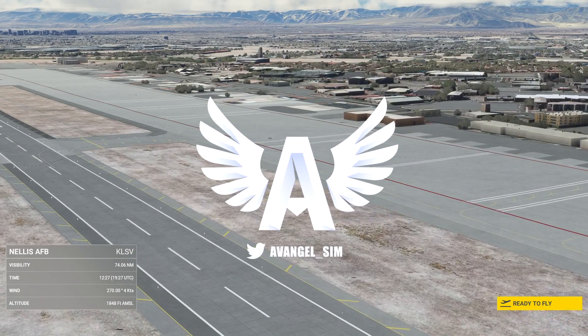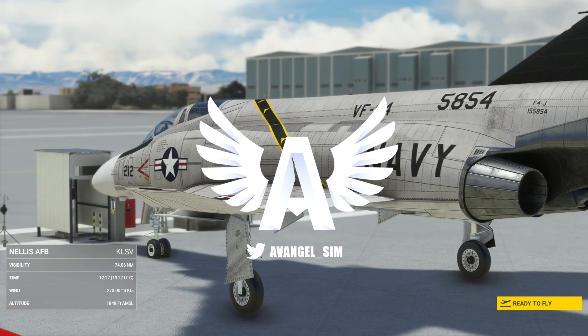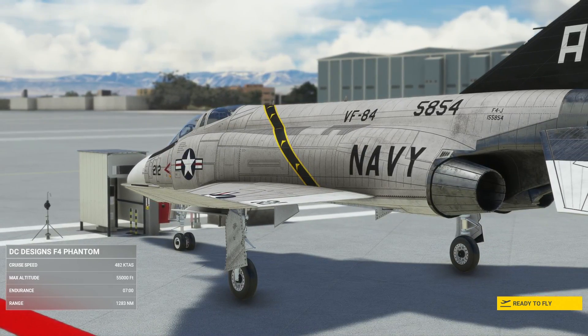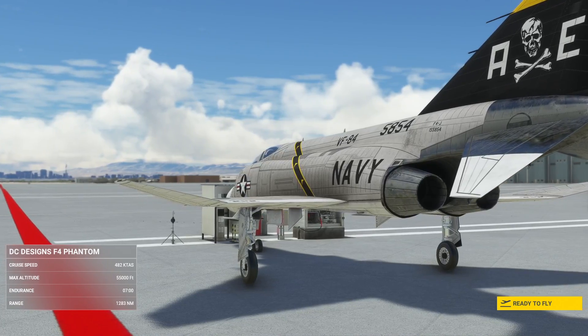Hey guys, this is Avril and welcome back to the channel. Today we're taking a look at DC Designs' new F4 Phantom. This is what I'd be kind of excited for because I quite like the Phantom. It's a very, very cool aeroplane.